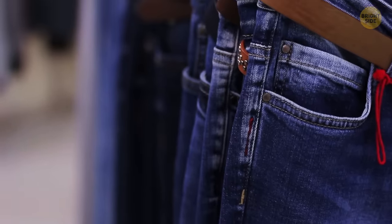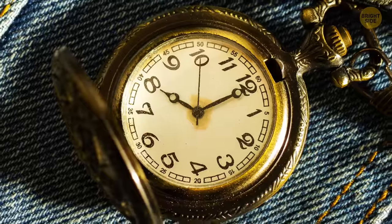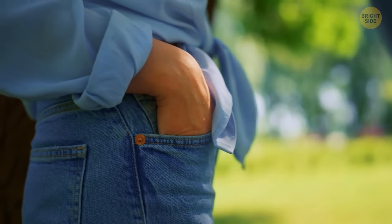Another special thing about jeans is those tiny pockets that seemingly serve no purpose. Years ago, when many cowboys were wearing jeans, the pocket was made specifically to keep a pocket watch there. Back then, a pair of jeans had just four pockets: that tiny watch pocket, two big pockets in front, and just one pocket on the back.